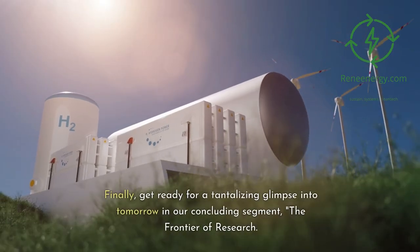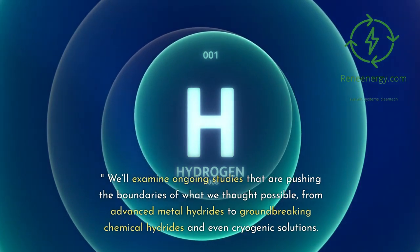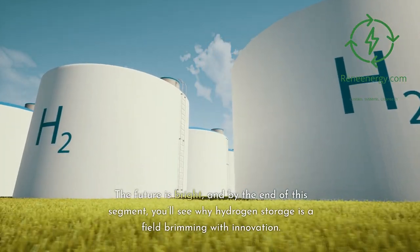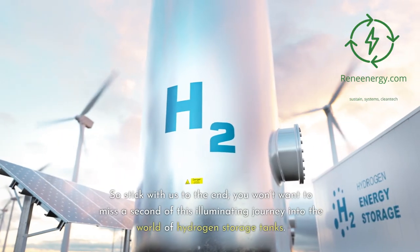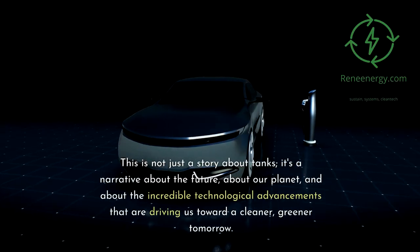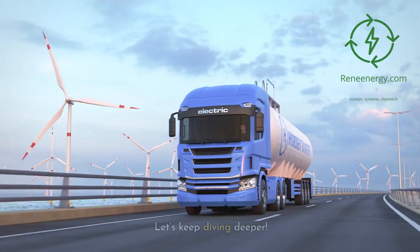Finally, get ready for a tantalizing glimpse into tomorrow in our concluding segment, the Frontier of Research. We'll examine ongoing studies pushing the boundaries of what we thought possible — from advanced metal hydrides to groundbreaking chemical hydrides and even cryogenic solutions. The future is bright, and by the end you'll see why hydrogen storage is a field brimming with innovation. This is not just a story about tanks — it's a narrative about the future, about our planet, and about the incredible technological advancements driving us toward a cleaner, greener tomorrow.